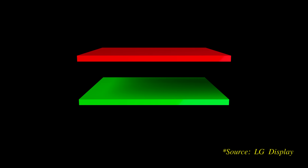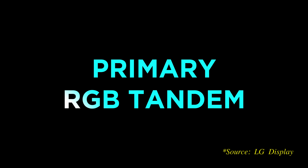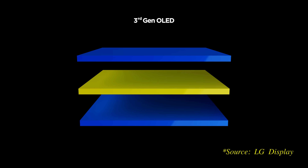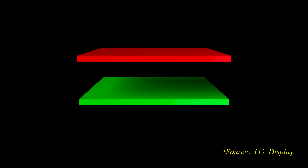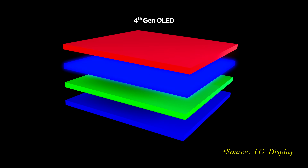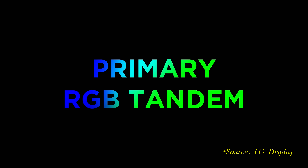The answer lies in going from a 3-stack to 4-stack structure in terms of OLED light emission layers, dubbed primary RGB tandem technology by LG Display. Previous W OLEDs from LG Display used a 3-stack configuration, with a single integrated red, yellow and green layer sandwiched between two blue layers. By re-engineering the middle layer into separate red and green layers, LG Display has upgraded to a 4-stack design comprising a red layer, one green layer and two blue layers, hence primary RGB tandem, which brings several visible benefits.